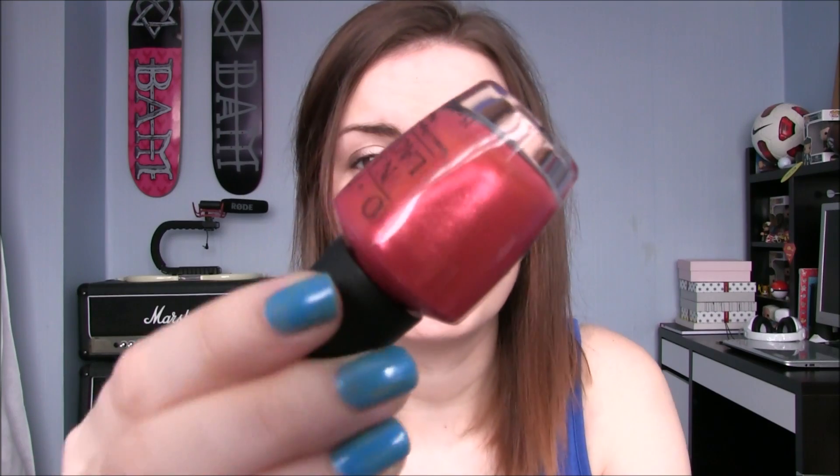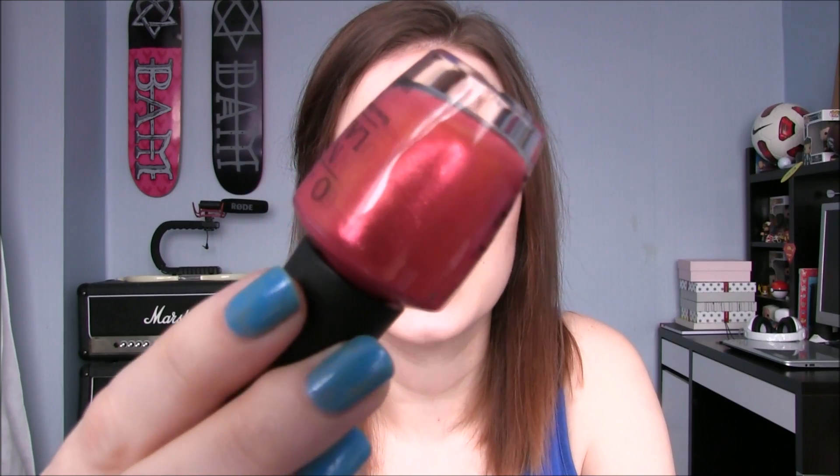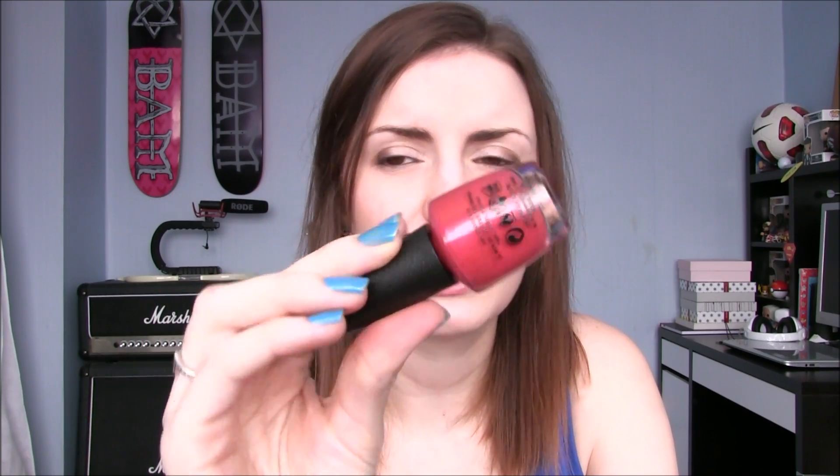The last one is Go With The Lava Flow, and this is another one of the duochromes with lots of shimmer in it. It's very similar to This Colour's Making Waves, but in a red-y orange-y colour. You get this lovely kind of citrusy orange shimmer in it as well as a red shimmer. It's another one that's going to look very different in each light, and I just thought it was really fun for the summer. I don't have anything like this, so that is Go With The Lava Flow.